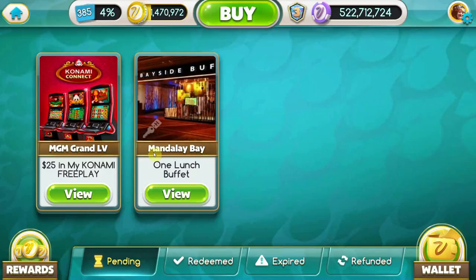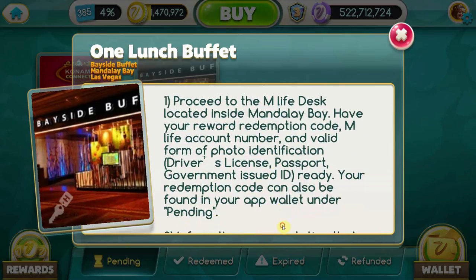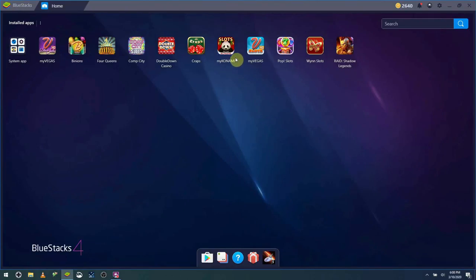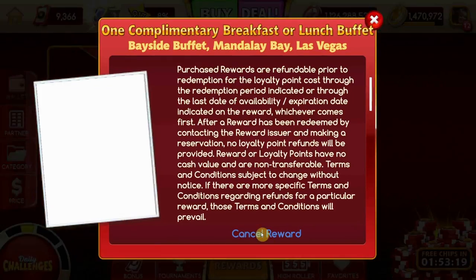Select the reward you want to cancel — in our case, it'll be the Mandalay Bay one lunch buffet pass. About midway down the reward, there's going to be an option to cancel the reward. If you can't find a cancel reward button, option one — probably the fastest — is to open a different MyVegas app. I usually go straight to My Konami because it does have more rewards and often does work. The next step typically should have a cancel reward button; if it does, simply cancel the reward.